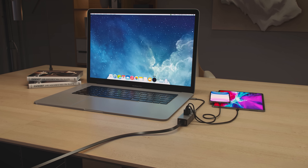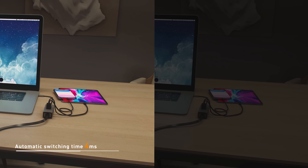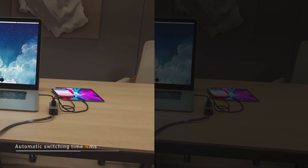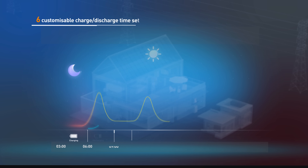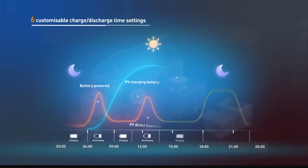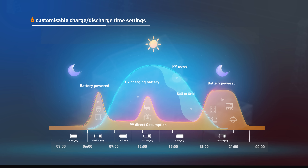It is also equipped with automatic UPS switching, creating a truly seamless transition during outages. With six different charge and discharge time settings, the S6 can be set to discharge power into the home during peak rate times, which optimizes home energy consumption from the grid.